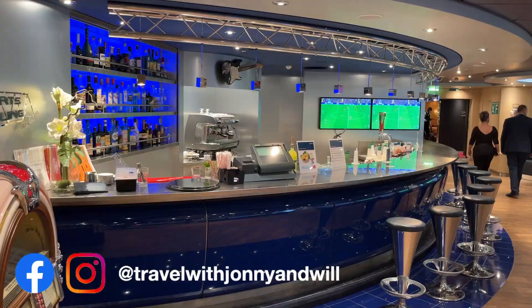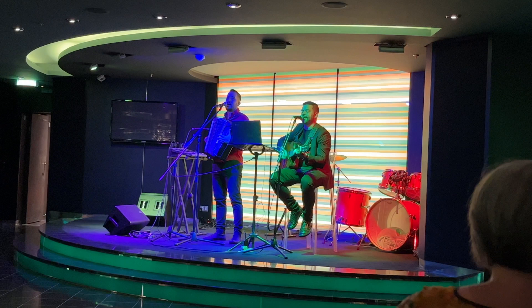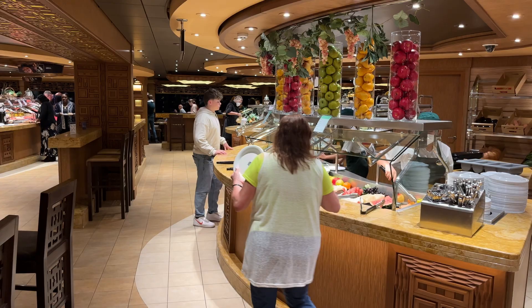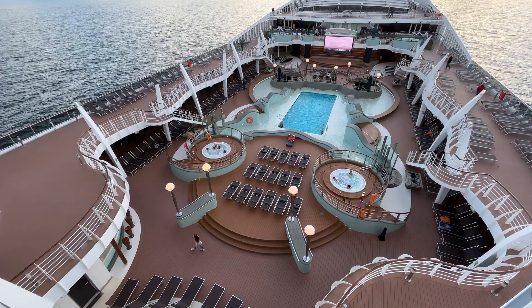Lately we've been wondering whether we're getting value for money in paying for a drinks package. We find that the Easy Package has enough choice for what we would usually drink, whether it be at home or out locally for a night out with friends. However, the freedom to choose any drink on the menu, when we've had the Premium Extra Package, is nice.